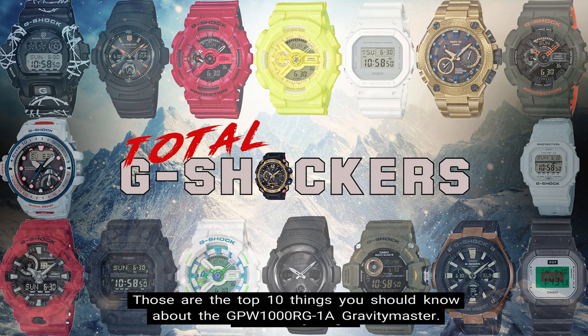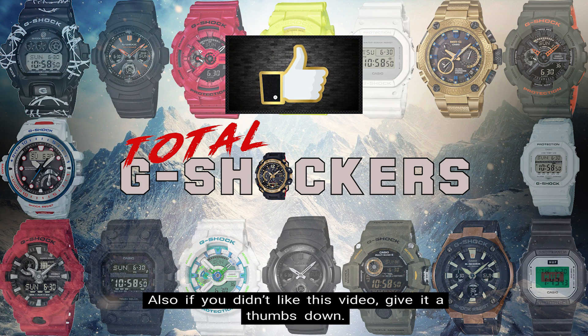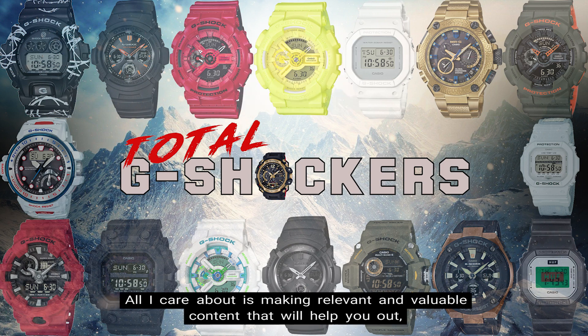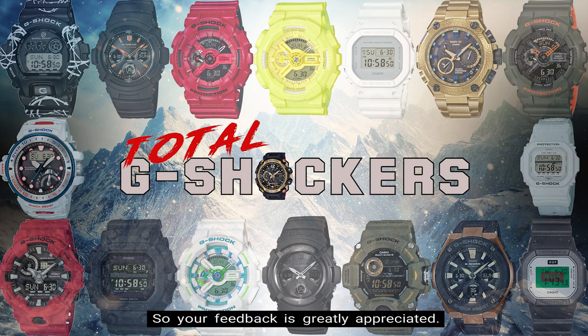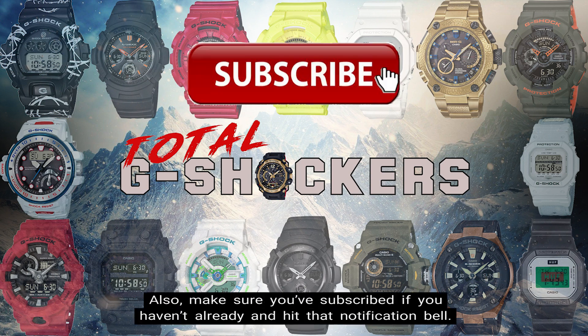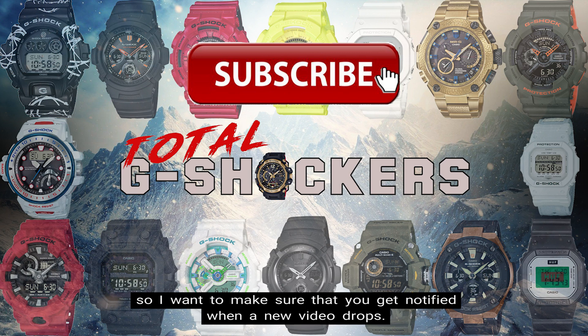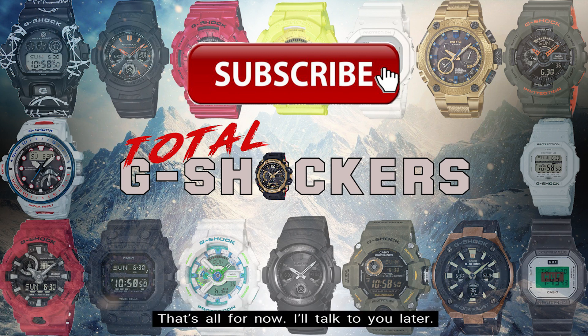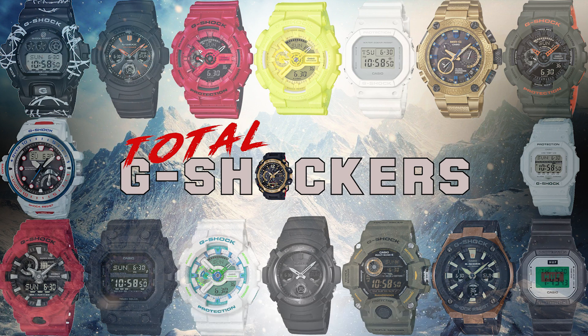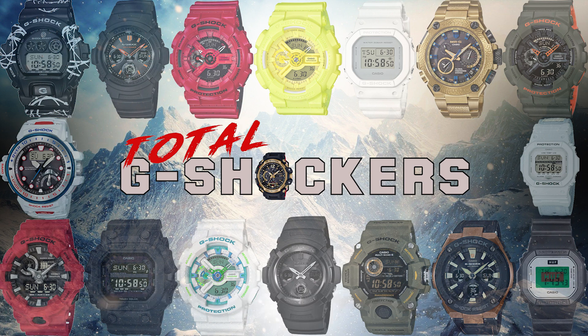So there you go — those are the top 10 things you should know about the GPW-1000RG-1A Gravity Master. If you like this video, give it a thumbs up. If you didn't like this video, give it a thumbs down. All I care about is making relevant and valuable content that will help you out, so your feedback is greatly appreciated. Also make sure you subscribe if you haven't already and hit that notification bell. We're dropping content every single day. That's all for now — I'll talk to you soon, and as always, continue to rock your G-Shock nonstop. Deuces!